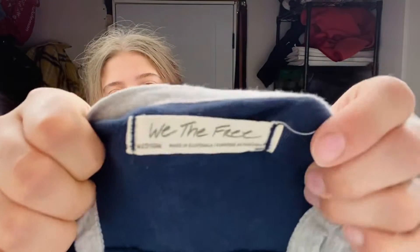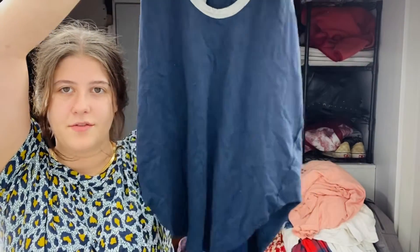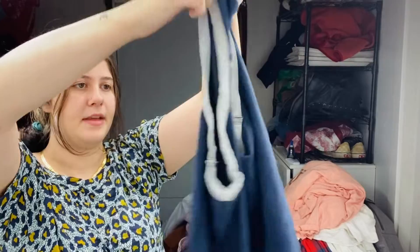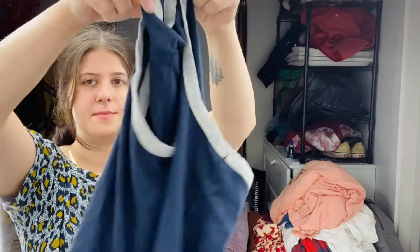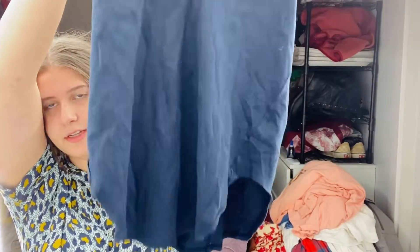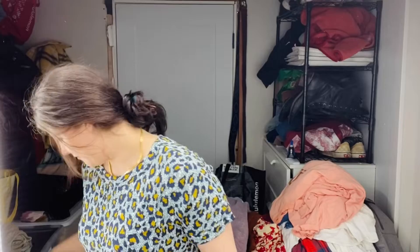This is We The Free, so Free People. This is a super, super cute little tank top. It probably didn't retail for too much, but it's super cute and kind of has an asymmetrical hem. This is a size medium and yeah, it's actually really cute. I kind of want to keep that, but we'll see.